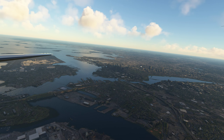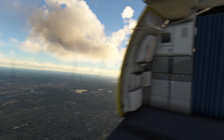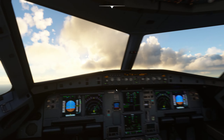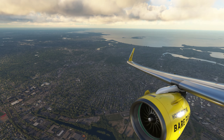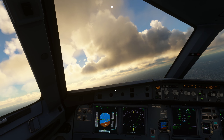Speedbird 259, climbing maintain flight level 230. That will be your final altitude for direction of flight, but you can go direct Husky. Pilot: thank you sir, can I just go to 270? Controller: sure. Speedbird 259, direct Tuskegee, climb and maintain level 270. Readback: direct Tuskegee, climb 270. Thank you, sir.